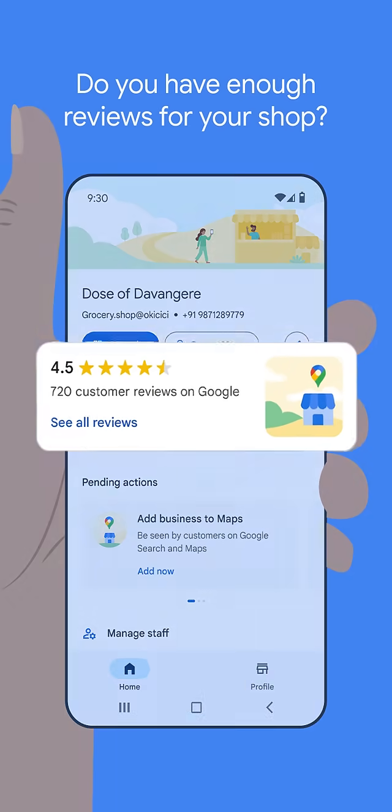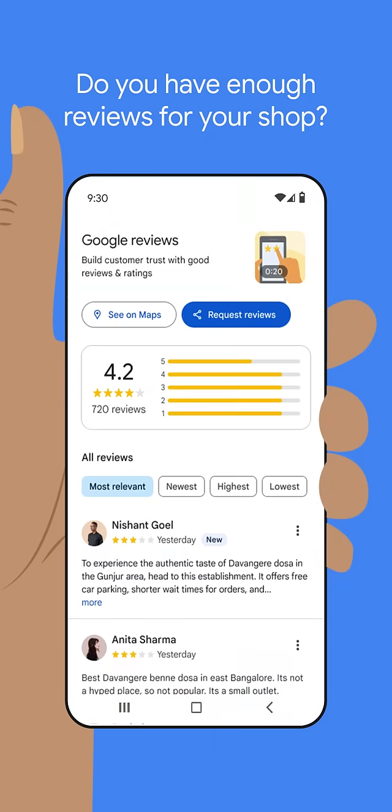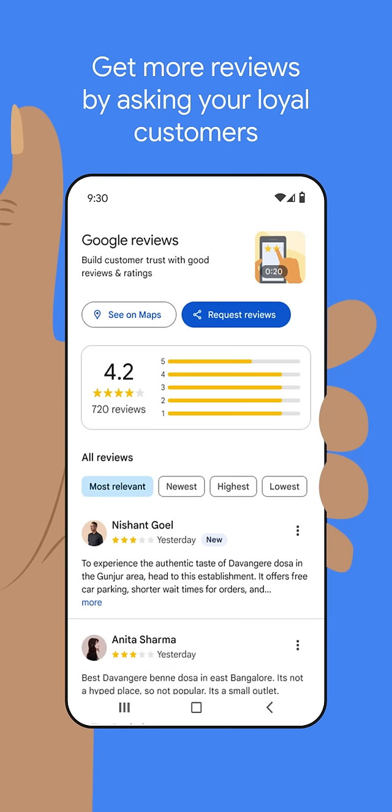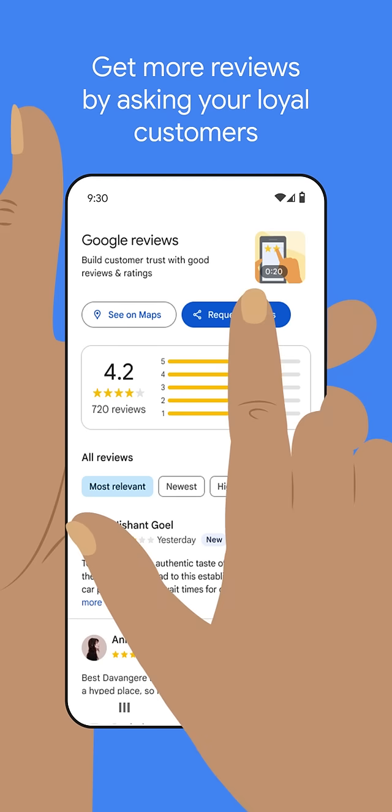Find the Ratings & Reviews box and tap on it to see all your reviews. Get more reviews by asking your loyal customers by tapping on Request Reviews.